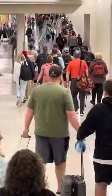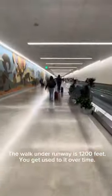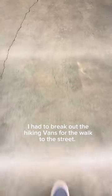They're actually in the process of building a new tunnel that will be done in 2024, which will make the walk much easier for some people. This walk is long enough that I had to break out the hiking vans.